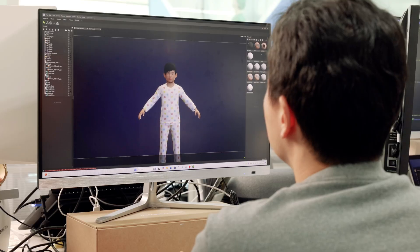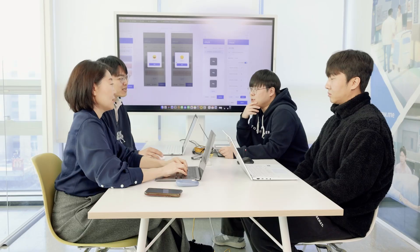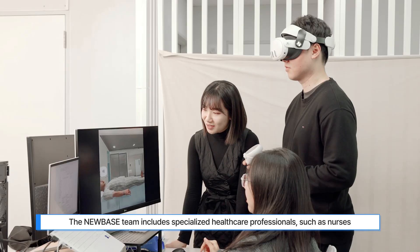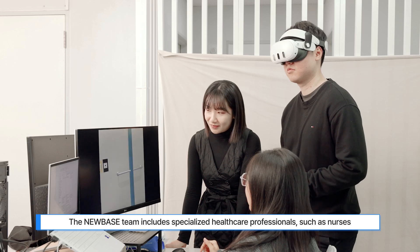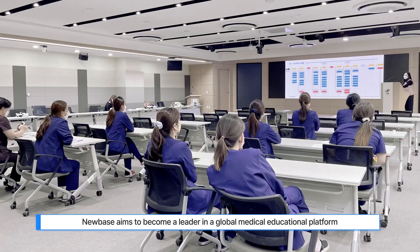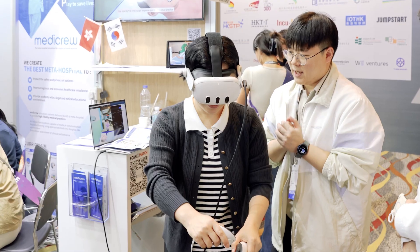The New Base development team is working hard to improve the quality and high fidelity of the VR education solution. New Base is enhancing the medical expertise of the team by forming a group of specialized healthcare professionals such as nurses. New Base aims to become a leader in the global medical education platform beyond various professions and industries — open a global new meta education platform with New Base.